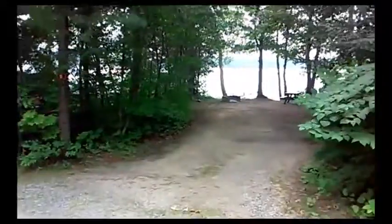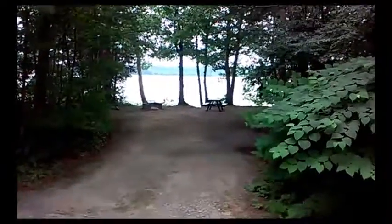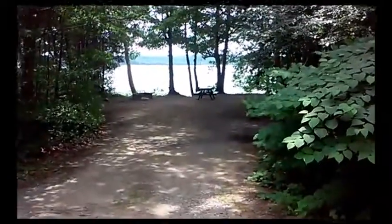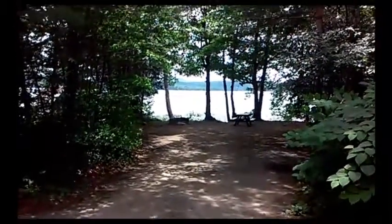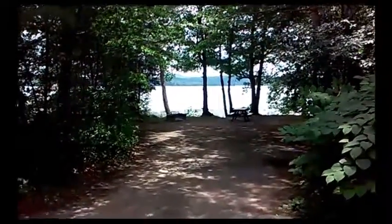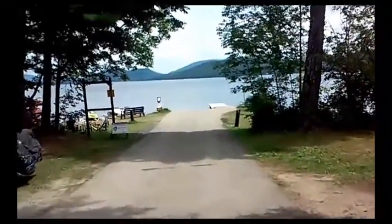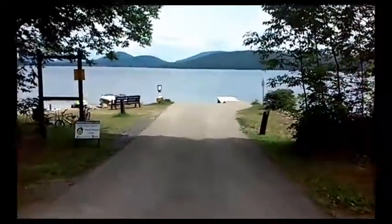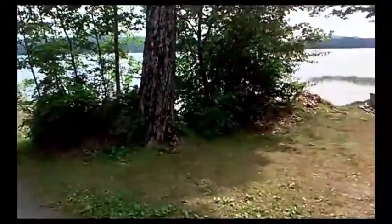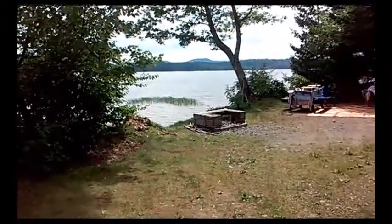To give you an idea, some of the sites near the entrance — this is site number five. You can see it has its own private lake access. Many of the sites here at Little Sand allow RVs and travel trailers up to 30 feet in length. There's a picture coming down to the boat launch. And this is site number four — you can see the beautiful lake access of this site.